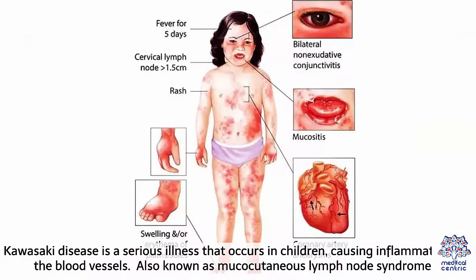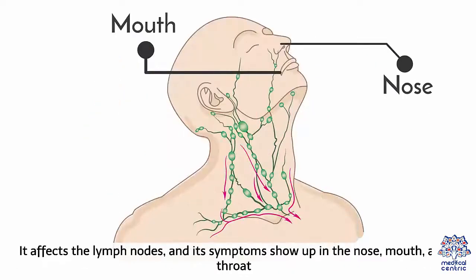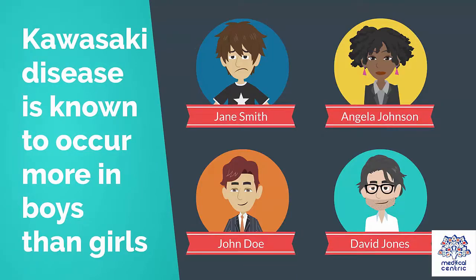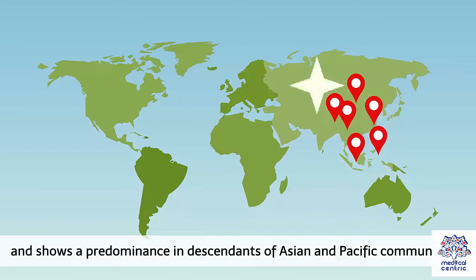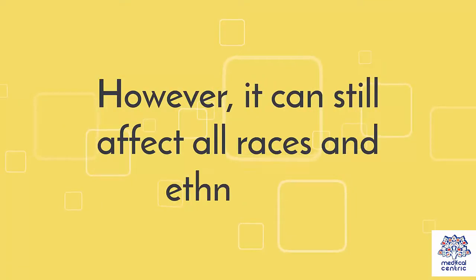Kawasaki disease is a serious illness that occurs in children, causing inflammation in the blood vessels. Also known as mucocutaneous lymph node syndrome, Kawasaki disease is the most common cause of heart disease in children. It affects the lymph nodes and its symptoms show up in the nose, mouth and throat. Kawasaki disease is known to occur more in boys than girls, and shows a predominance in descendants of Asian and Pacific communities. However, it can still affect all races and ethnicities.